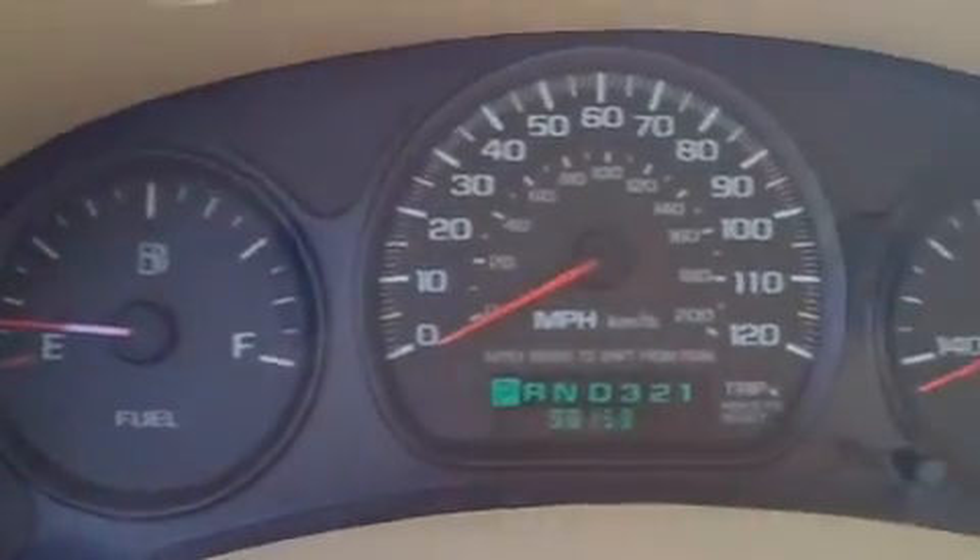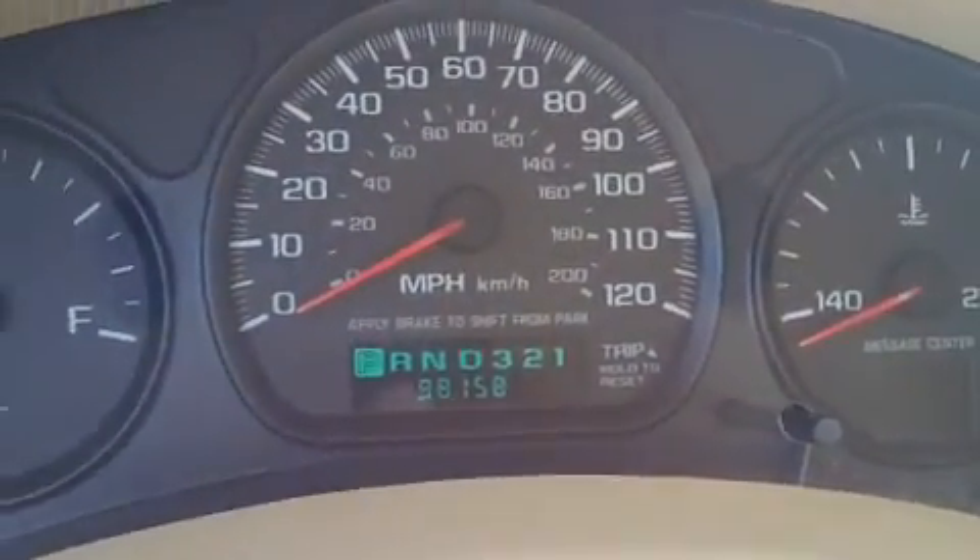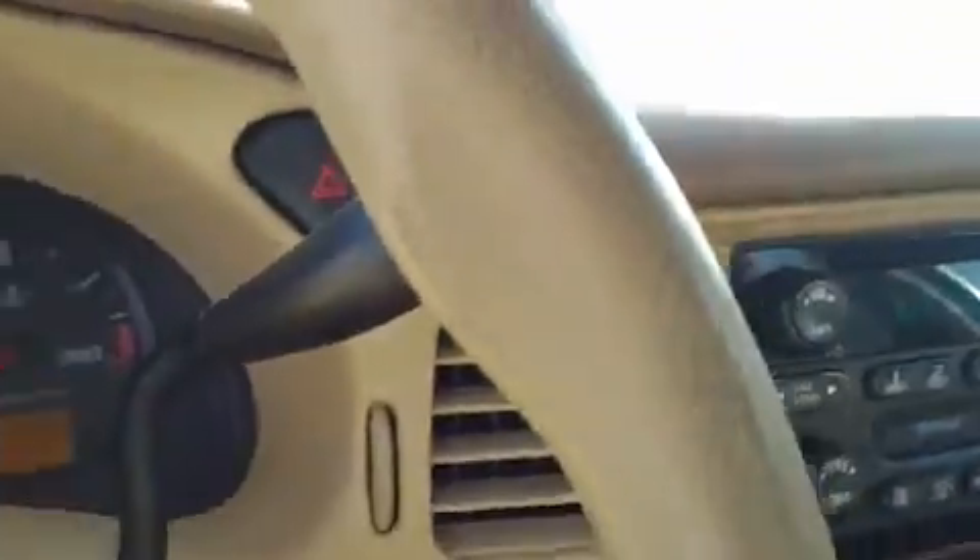Here's your instrument panel. Also notice the low mileage — this car is a 13-year-old vehicle with only 98,000 miles, which is low mileage for that age of a car.